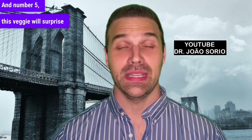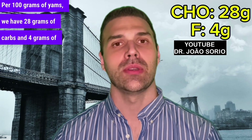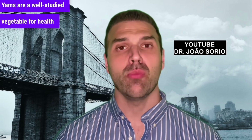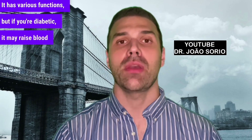Number five — this veggie will surprise many — is yams. Per 100g of yams, we have 28g of carbs and 4g of fiber. Yams are a well-studied vegetable with various health functions, but if you're diabetic, they may raise blood sugar levels.